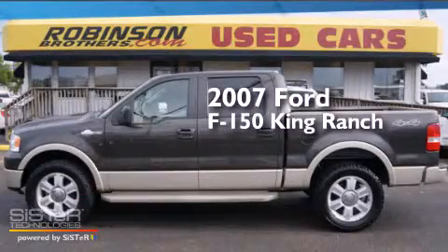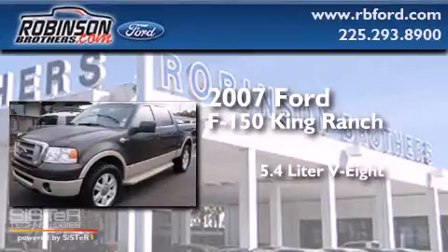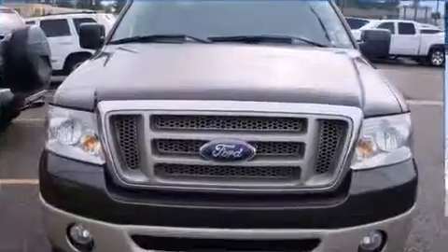This is a 2007 Ford F-150 King Ranch. It has a 5.4-liter eight-cylinder engine, an automatic transmission, and four-wheel drive.